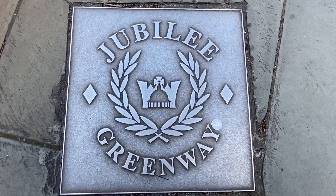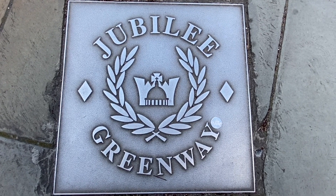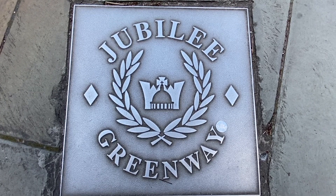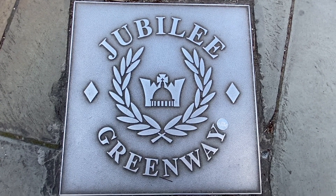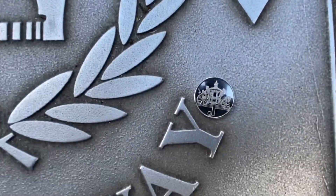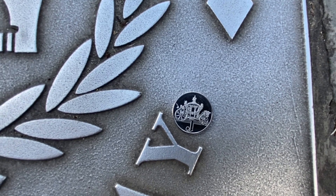The letter J brings us to London and we found this Jubilee Greenway pathway, hoping that it's going to lead us to — is it a sundial, Lady M? The Jubilee Sundial. So let's see what we can find. There it is — the letter J for Jubilee.